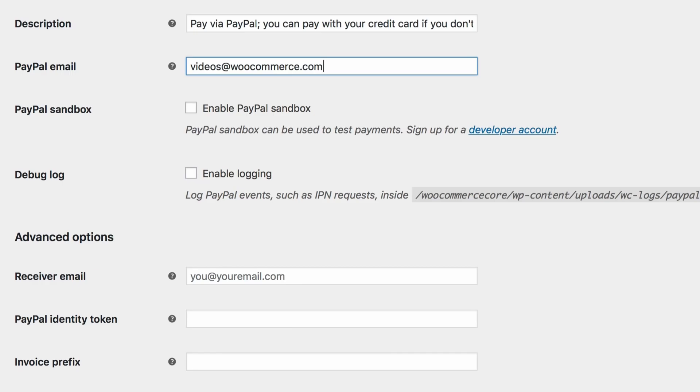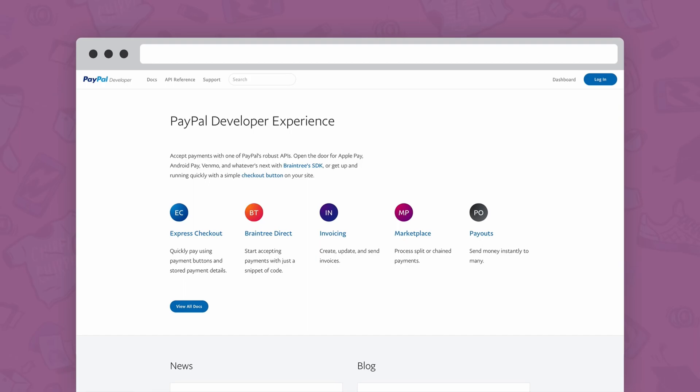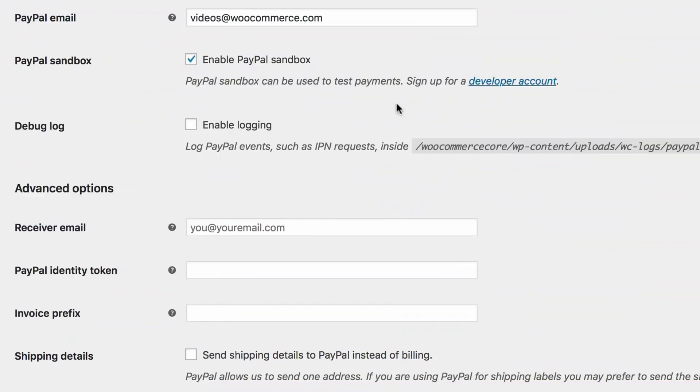With WooCommerce, you can sell both physical and digital products in WordPress. It also integrates with shipping providers and allows you to handle inventories, collect taxes, and more. WooCommerce is free with various paid extensions and add-ons.